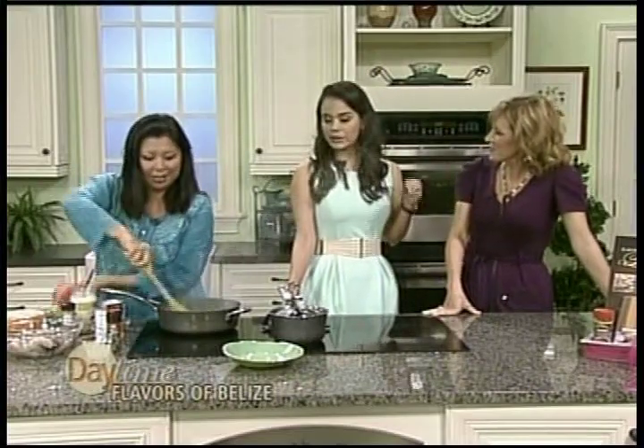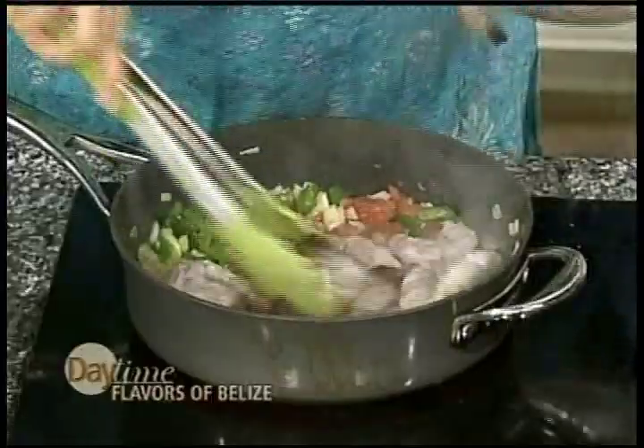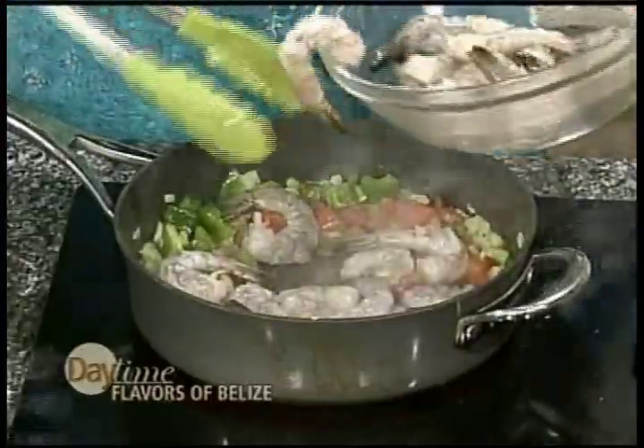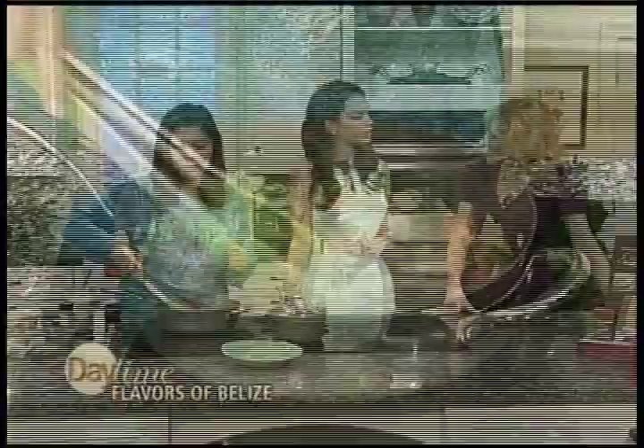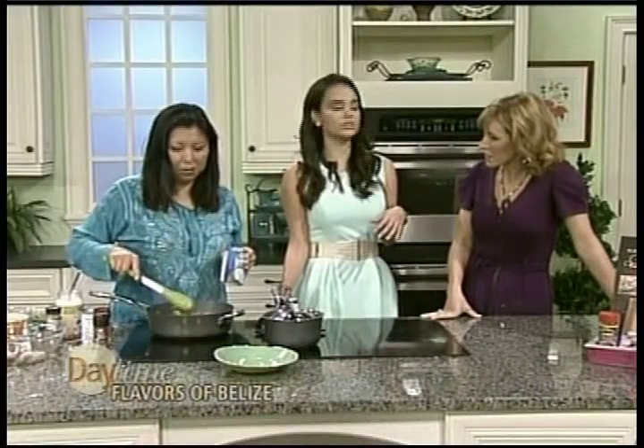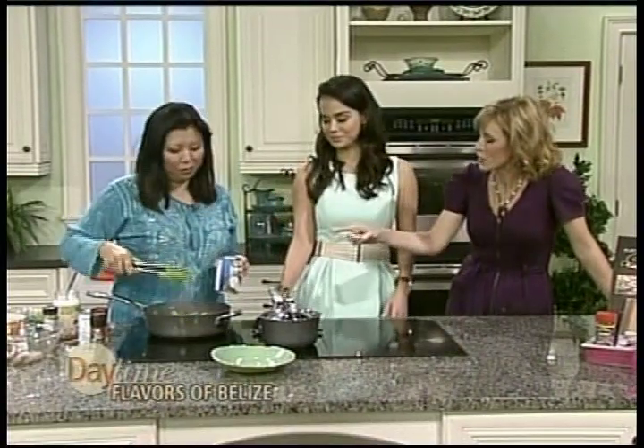Our Belizean creole is very different in that we use almost every part of the coconut in cooking — that's essentially what makes a dish creole. Here we're using coconut oil as well as coconut milk, and as a side dish Jayden has also prepared a coconut white rice. We have many different recipes in the cookbook that use coconut: our coconut pie, and a creole bread that is actually named that way because of the use of coconut milk in the recipe. The use of coconut is what makes our dishes essentially creole.